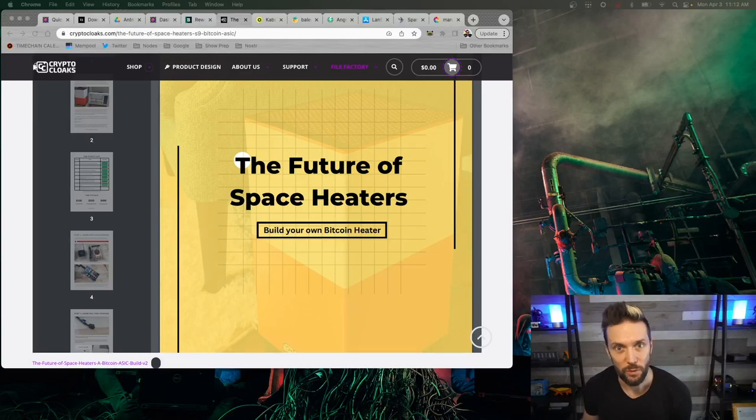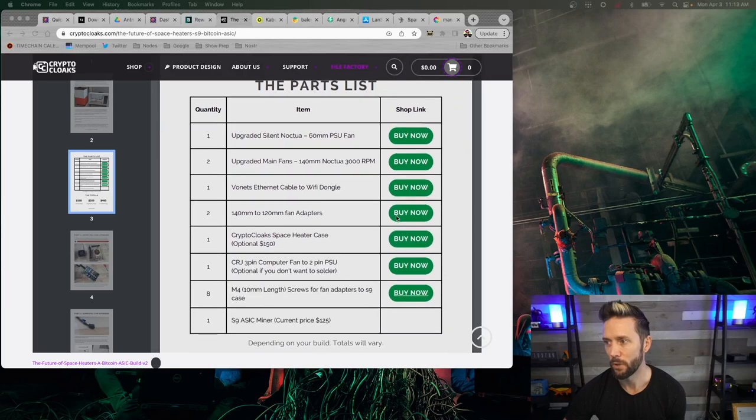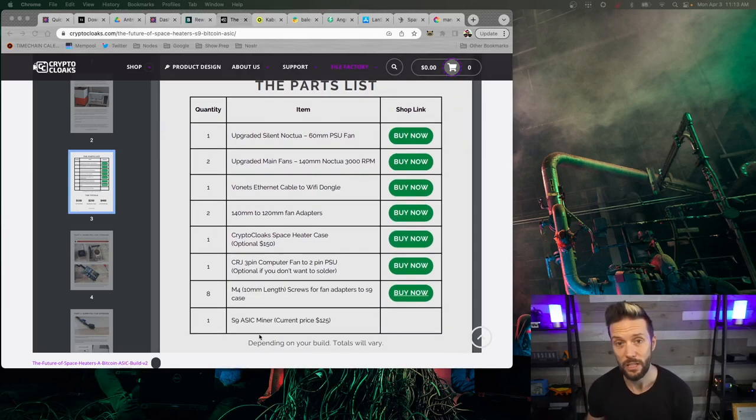Let's chat about the prerequisites — what you're going to need to know, get, and do before partaking in this video. First, check out the Crypto Cloaks Future of Space Heaters Guide, which is effectively what I was using as I went through this. It's pretty detailed and I've tried to fill in any gaps with things I learned along the way. In particular, there is a parts list that gives you exactly what you need in terms of fans and everything. I'll link that in the show notes — go take a look, it has direct purchase links for everything you need.